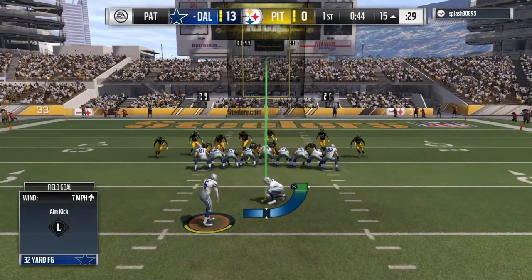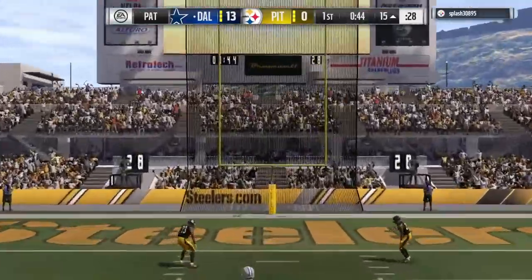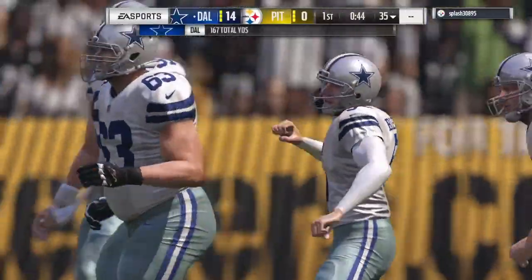As a fan, is there anything prettier than a well-executed post route? No, it's a thing of beauty, especially when it's done like that for a touchdown — the throw, the catch, and how about the run after to get to the end zone.